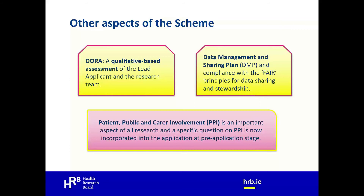Patient, public and carer involvement (PPI) is an important aspect of all research and is addressed at both pre-application and full application stages. The HRB promotes active involvement of members of the public, patients and carers in the research it funds. PPI means research carried out with or by members of the public rather than to, about, or for them. Note that recruitment of study participants is participation, not involvement, and outreach activities to raise public awareness are also not PPI. Appendix three of the guidance notes contains useful resources on DORA, data management and PPI.